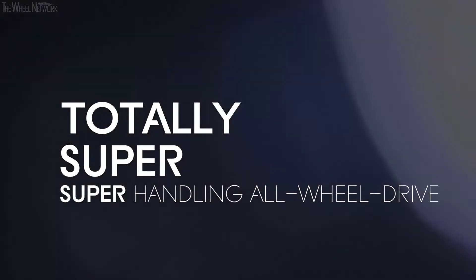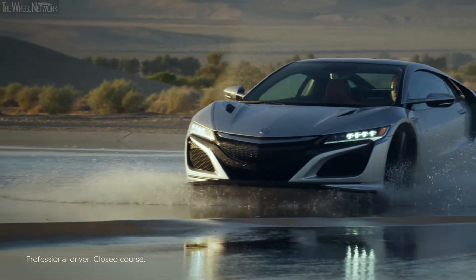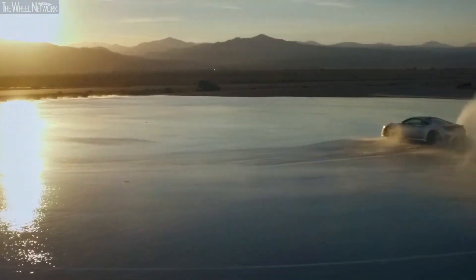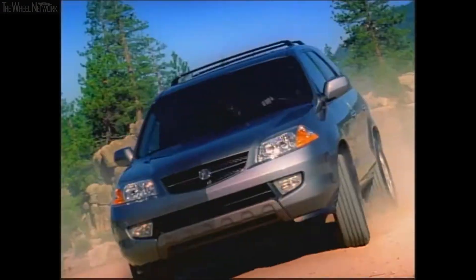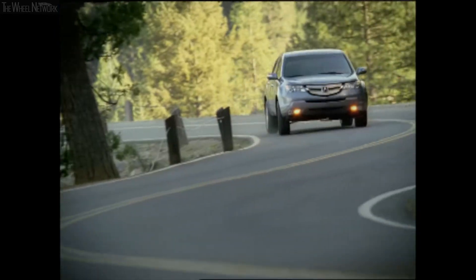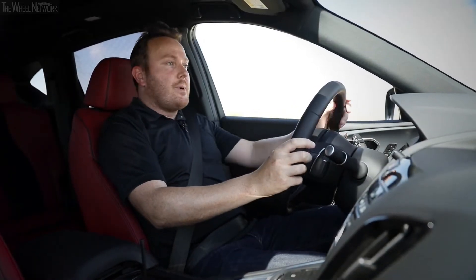A technological marvel whose name actually portrays a realistic picture of what you get. Building on the technical prowess of the first-generation MDX's variable torque management all-wheel drive system, Super Handling All-Wheel Drive made its production debut in the 2005 Acura RL, followed closely by a second-generation version in the 2007 MDX. For the next go-around, Acura decided to shake things up by developing two new systems simultaneously.